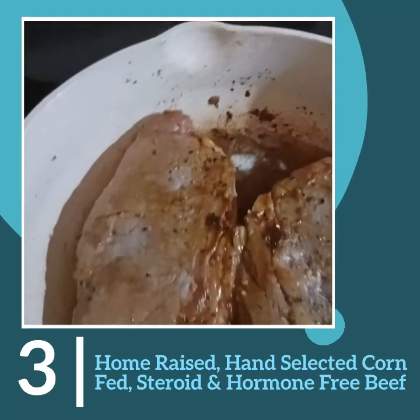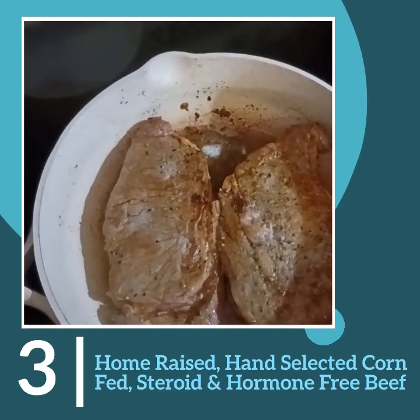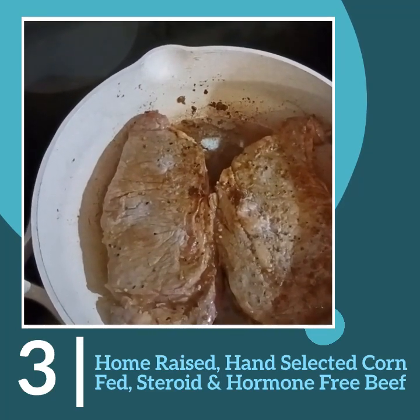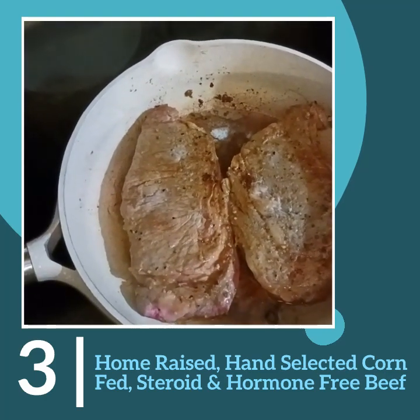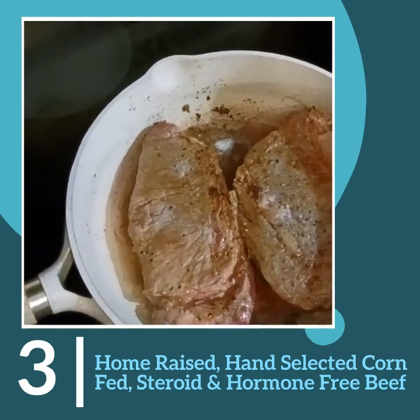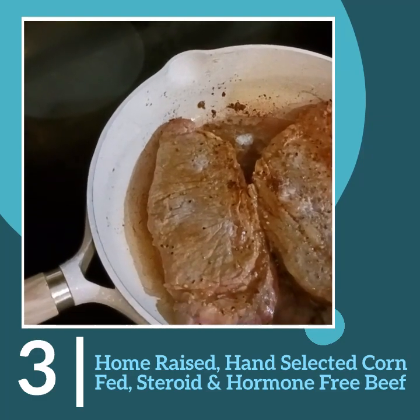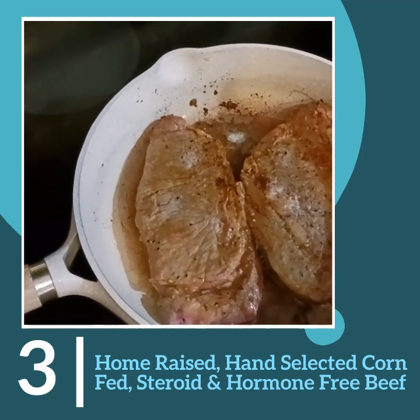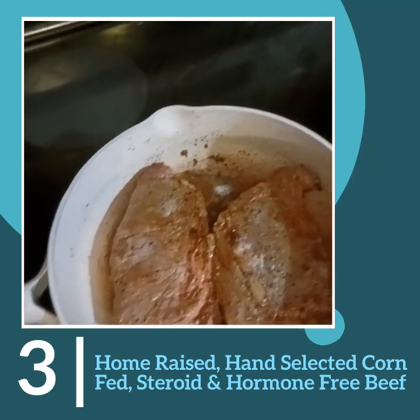My beef is home-raised — I know what it was fed, I know how it was raised. It's raised from a calf, fed corn, hay, and mineral. The store-bought beef — where did it come from? I don't know. What was it fed? Not sure. With mine, you have a guarantee.